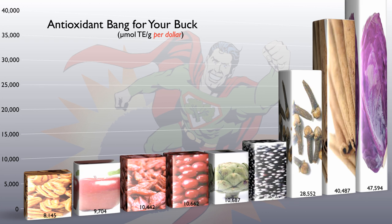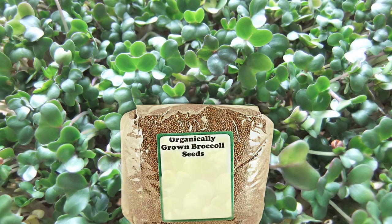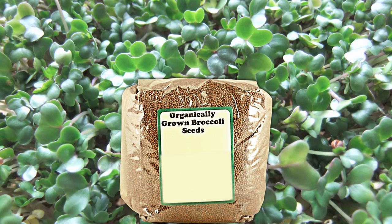My new calculations, though, suggest they just got one-upped by DIY broccoli sprouts. Broccoli sprout seeds start out like this. You can buy them online or at your local health food store in bulk for about 20 bucks a pound, but that makes about 75 cups of sprouts — so it comes out to about 25 cents per cup. In terms of sulforaphane content, that's equivalent to eating about 27 cups of broccoli, so that's like going to the store and buying broccoli for a penny a cup. Even purple cabbage has got to give it up for broccoli sprouts.